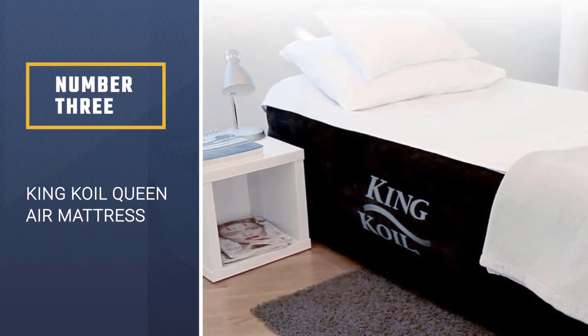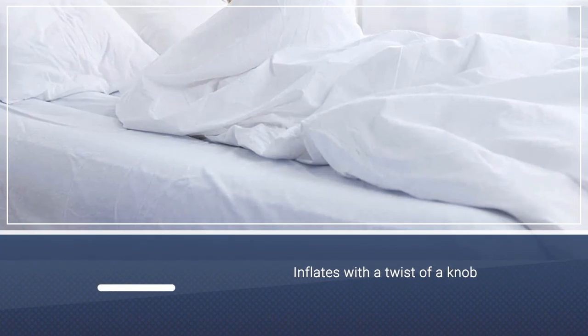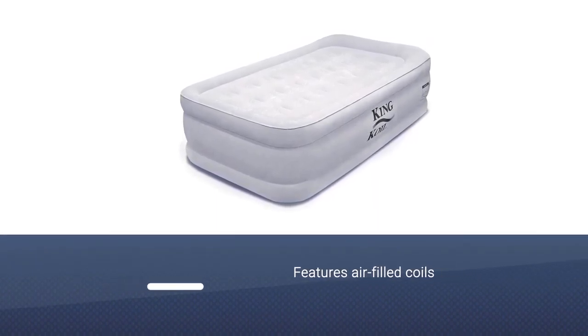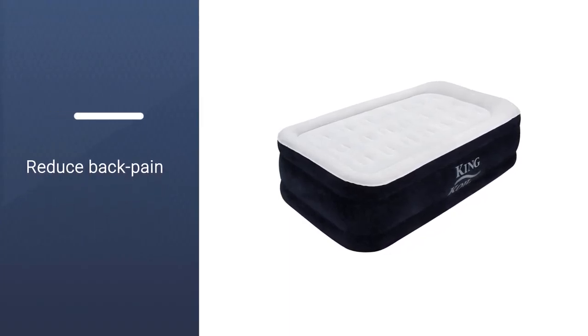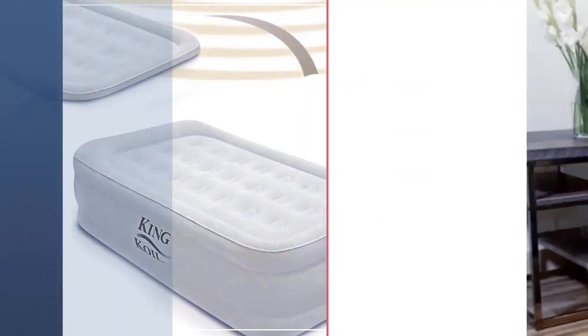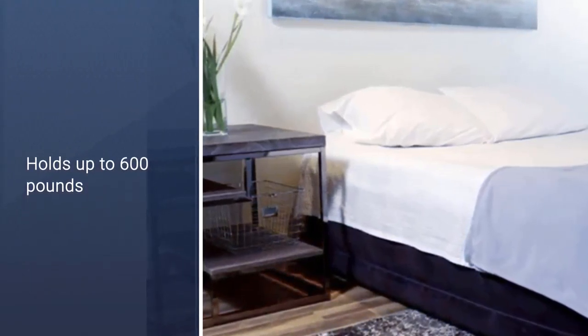Number 3: King Coil Queen Air Mattress. The King Coil air mattress inflates with a twist of a knob on its built-in pump in just two minutes. But it doesn't matter how fast an air mattress fluffs up if it's not comfy, and the King Coil has you covered there too. The mattress features air-filled coils that support your body, so you can count on waking up back-pain-free after a night on this mattress. We also love that it's a hefty 20 inches high, the mattress itself won't slip and slide either, and it can hold up to an impressive 600 pounds.